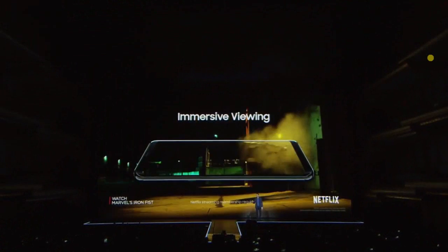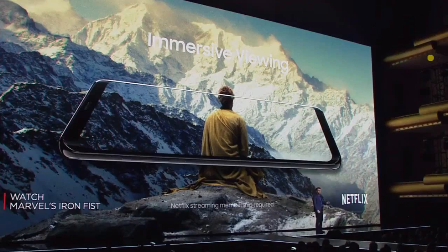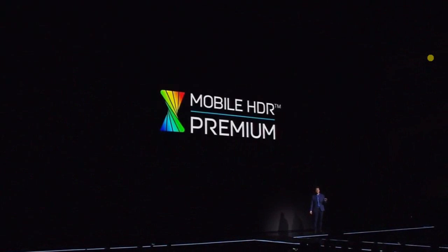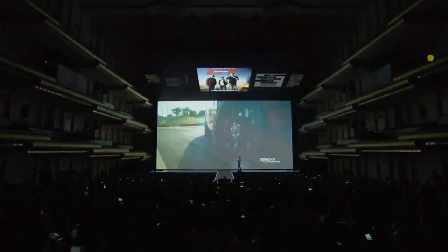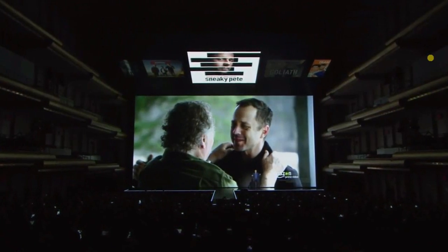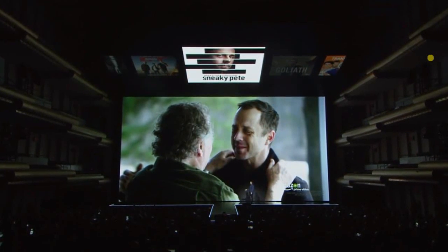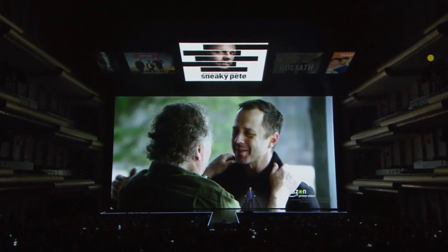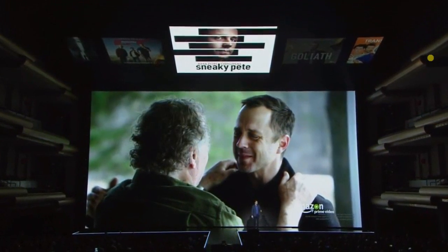The Infinity Display isn't just bigger — it's actually richer and more vibrant. In fact, the Galaxy S8 is the first mobile device to earn a mobile HDR premium certification from the UHD Alliance. That means when you watch your favorite show, you'll see exactly the same vivid colors and contrasts that the director imagined. We've teamed up with Amazon Prime Video and others to bring HDR content to mobile, so you can stream movies and shows like Amazon's award-winning original series in its original, crisp, realistic colors right from your phone.